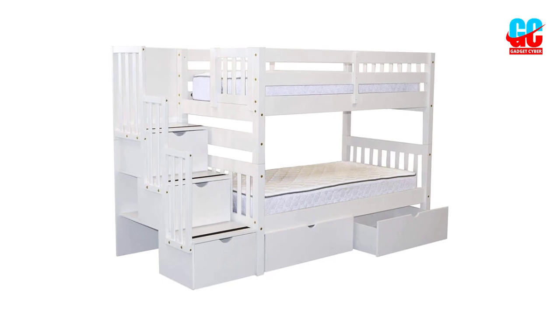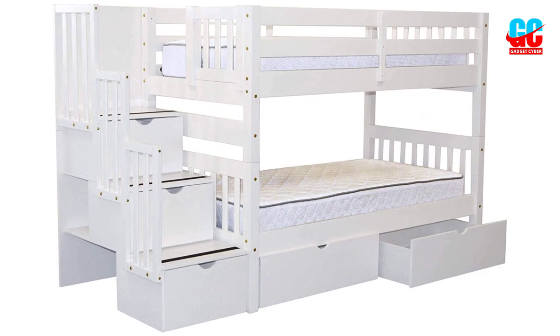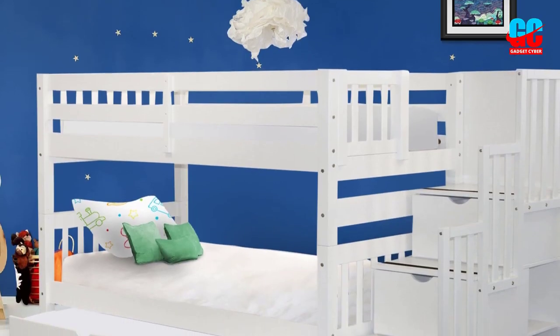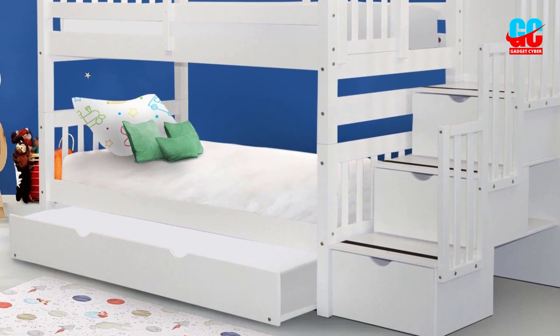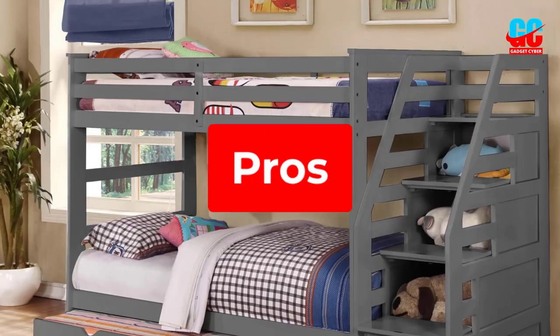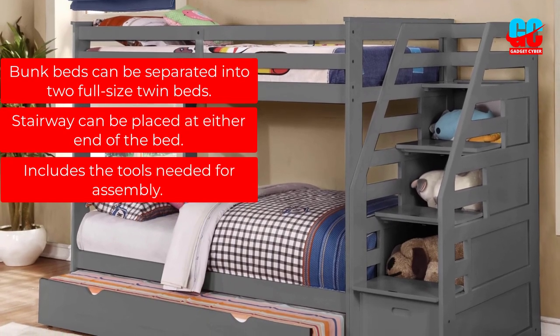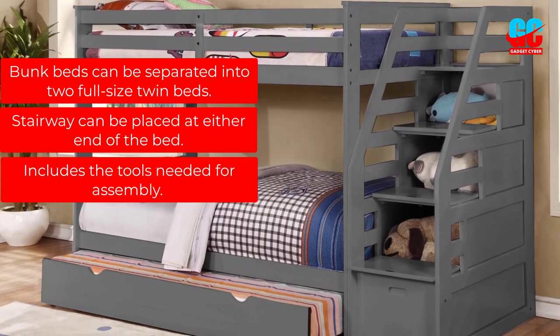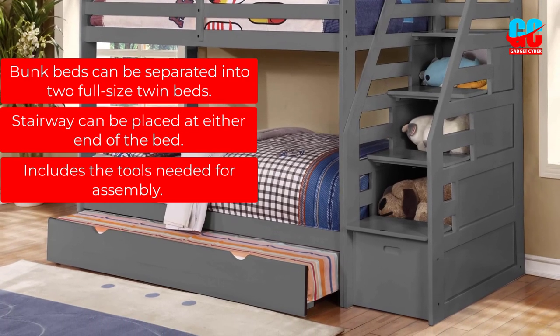The space between slats is approximately 2 and 3 quarters inches, and there is no crossbracing. The manufacturer indicates that you should not use a memory foam mattress as, over time, it may settle between the slats. Pros: Bunk beds can be separated into two full-size twin beds. The stairway can be placed at either end of the bed. Includes the tools needed for assembly.